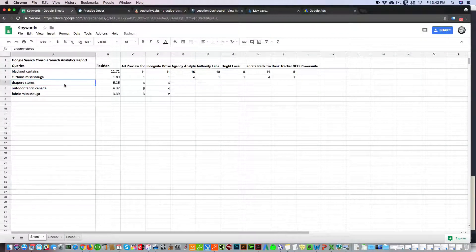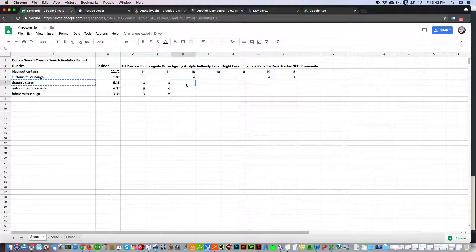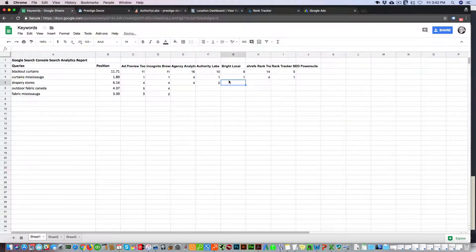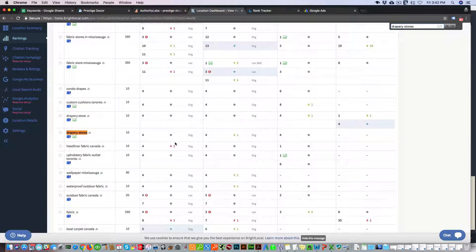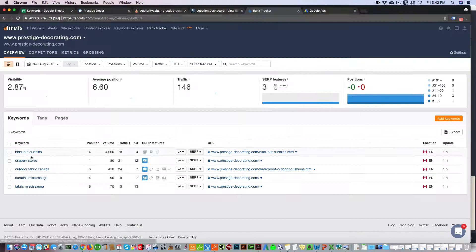Moving on to the next keyword: drapery stores. Agency Analytics shows fourth — that's accurate. Authority Labs shows drapery stores as second. BrightLocal shows drapery stores as fourth, and also fourth in Maps. Ahrefs shows drapery stores as first.